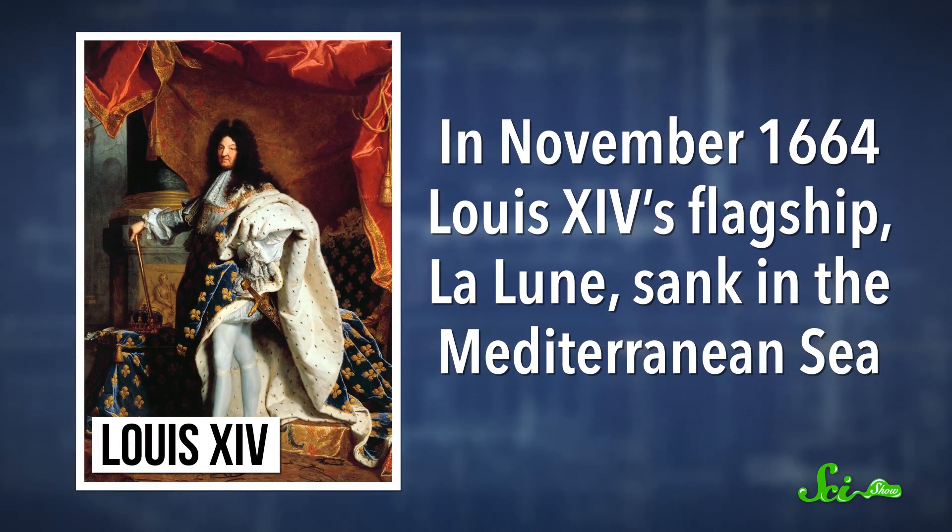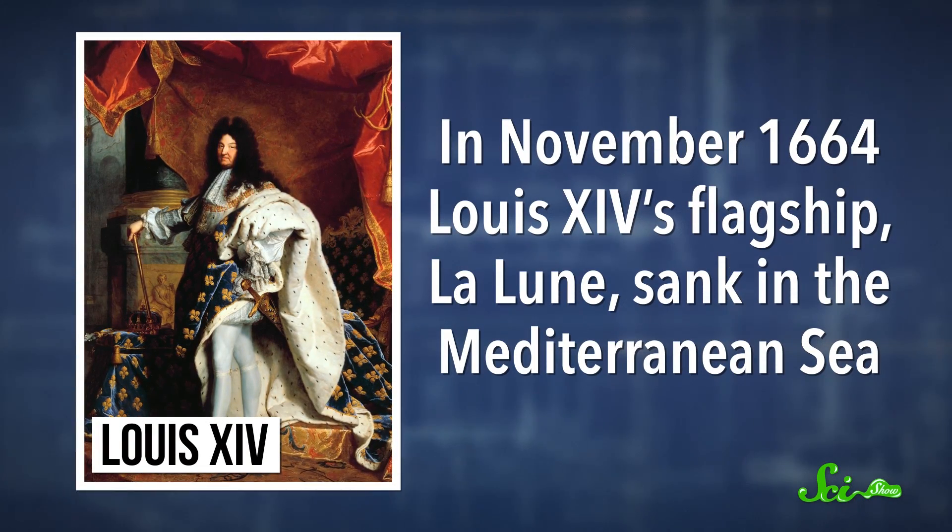In November 1664, the flagship of French King Louis XIV, La Lune, sank in the Mediterranean Sea.